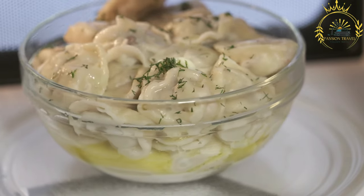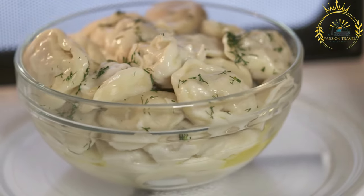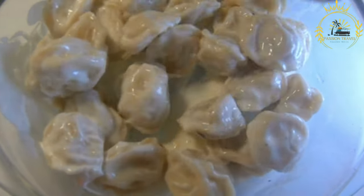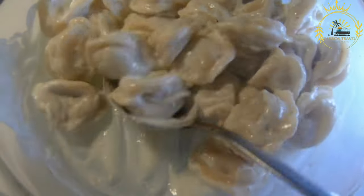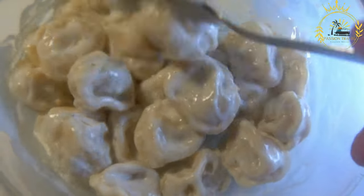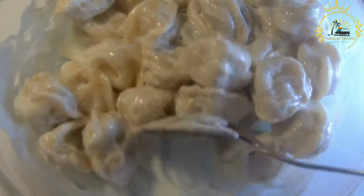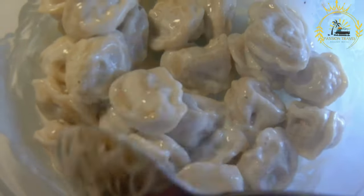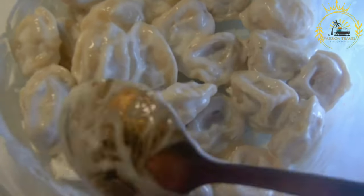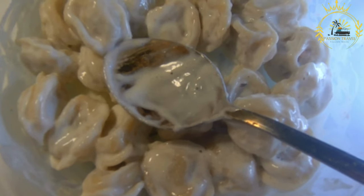Other popular fillings include cheese, potatoes, mushrooms, or a combination of these. Once the dough circles or squares are filled, they are folded and sealed, creating small dumplings. The edges are often crimped or pressed together to ensure the filling stays inside during cooking. Colțunași are usually boiled in salted water until they float to the surface, indicating they are cooked through. They are then carefully removed and served hot, traditionally accompanied by sour cream or melted butter and garnished with herbs such as dill or parsley.